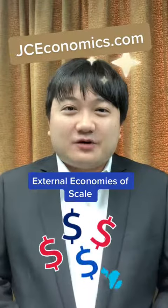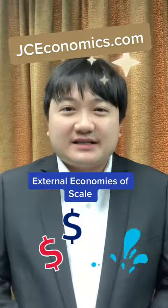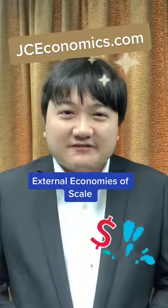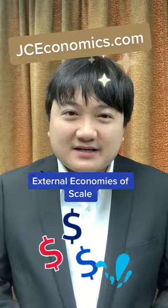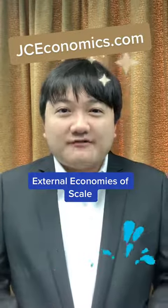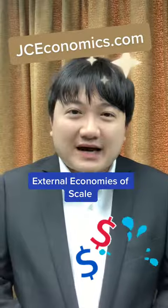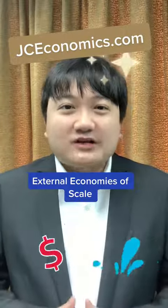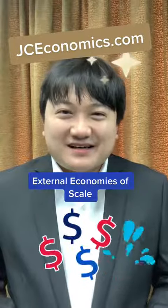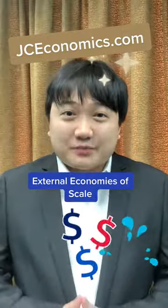Such economies result primarily from the geographical concentration of firms in the industry. Such concentration often brings with it several benefits, such as the development of industrial amenities like water, electricity and gas. As more and more firms are set up in the same area, industrial amenities such as water and power supplies will be developed for the convenience of the industries by the relevant authorities and suppliers. Such developments will reduce costs for the individual firms and will greatly facilitate production.